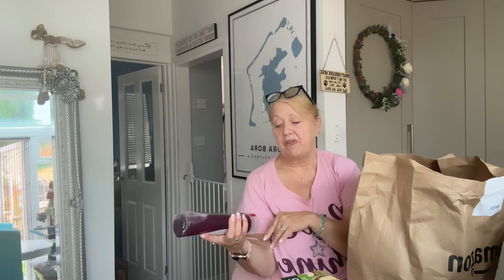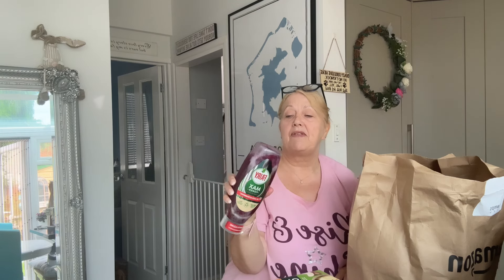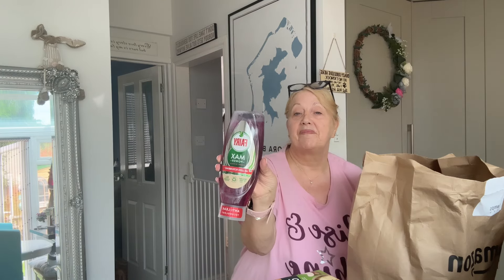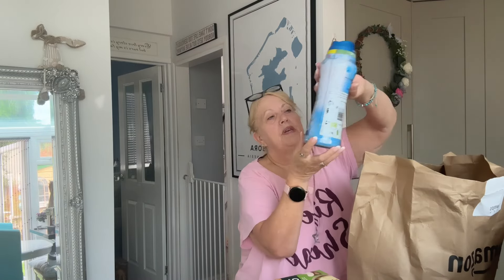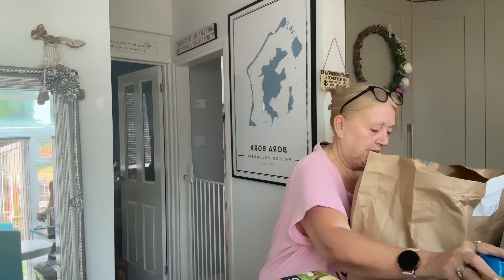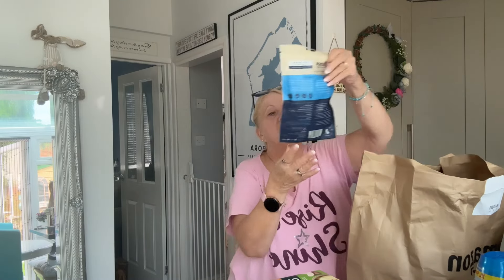I was almost out of washing up liquid so I got some. This is the four times power - four times less scrubbing. I normally get the original but I've gone for this one which is cherry blossom. And I got one of the extra large Lenor in-wash scent boosters, which was on offer.